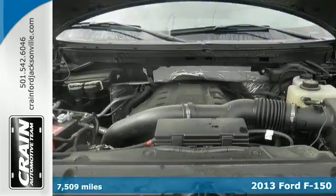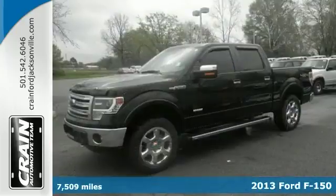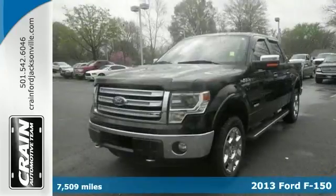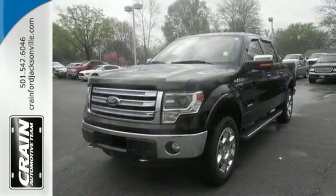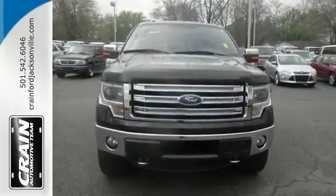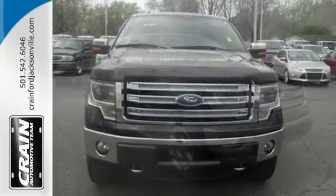We're honored to present a wonderful example of pure vehicle design. This 2013 Ford F-150 Lariat has low miles and could potentially be the vehicle of your dreams. Outstanding craftsmanship and artisanal refinements abound in this F-150 Lariat.